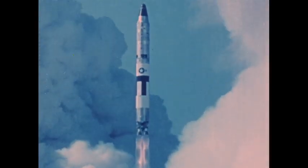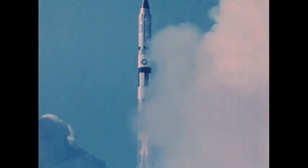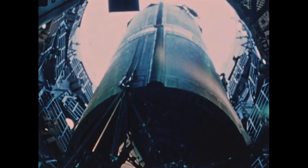Titan II was developed under the management of the Air Force Ballistic Systems Division, forerunner of the present Space and Missile Systems Organization, and by the teamwork of several contractors.